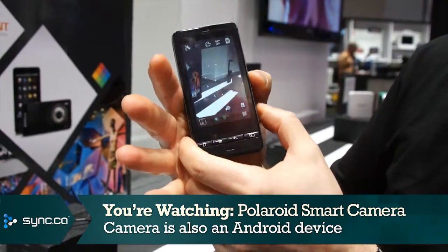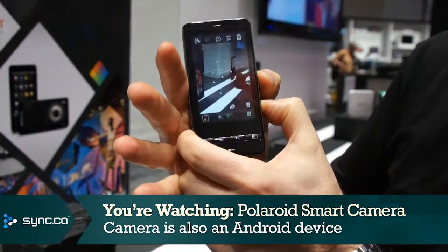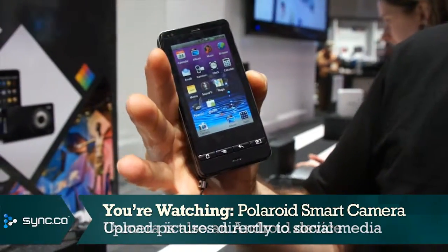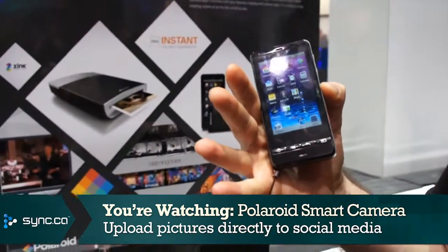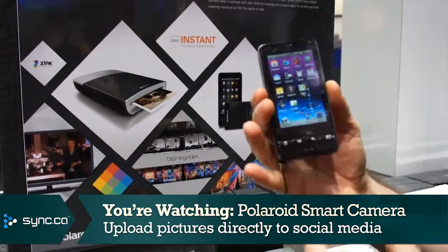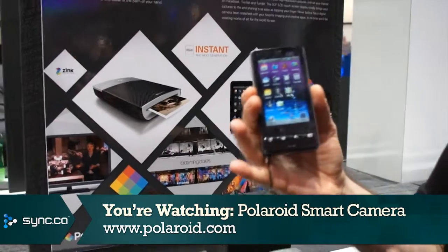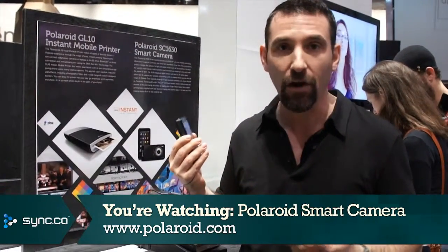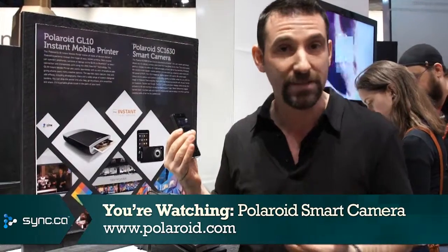Now, what makes that really interesting is that because it's got Wi-Fi and potentially 3G capabilities, after you're done shooting your photos, you can upload them directly to Facebook or Twitter or whatever else you want to do with them, which is fantastic. There's no details yet in place in terms of price or when they're going to release this, or even if carriers in Canada are going to support this by underwriting some of the cost.